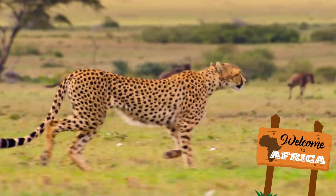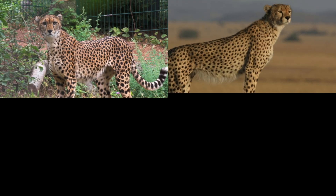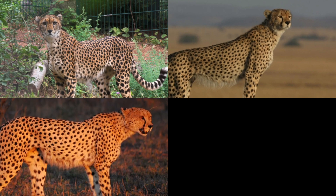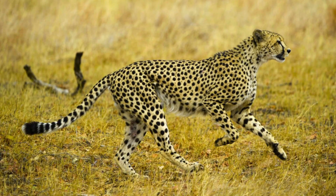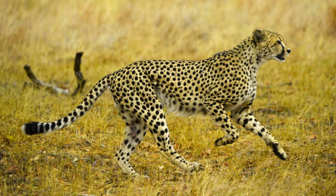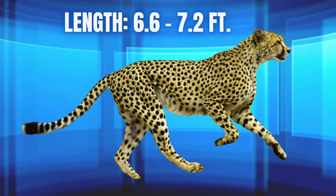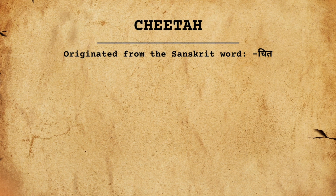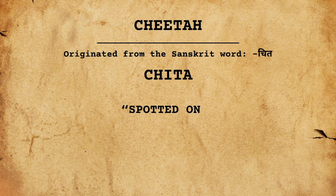These big kitties can be found in the grasslands and savannas of Africa. There are five species of cheetah: the Sudan cheetah, the Northwest African cheetah, the South African cheetah, the Asiatic cheetah, and the East African cheetah, also known as the Tanzanian cheetah — which just so happens to be the largest of the five, measuring between 6.6 and 7.2 feet long. The word cheetah ultimately comes from the Sanskrit word chitta, which means spotted one.